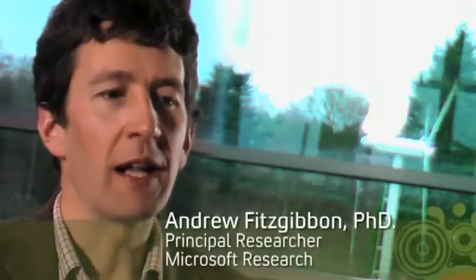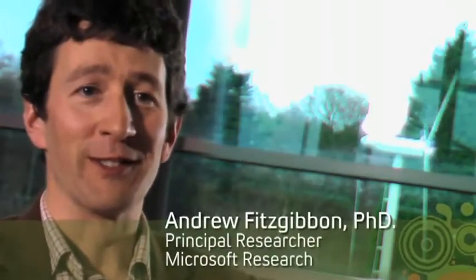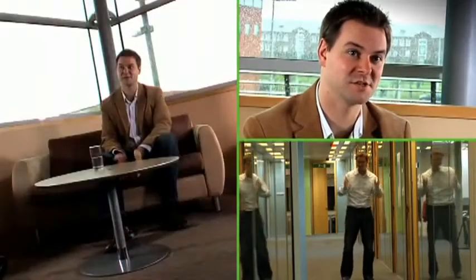What Natal does is it evaluates effectively trillions of body configurations every frame. We've made it do that 30 times a second. The person playing with Project Natal doesn't need to change their actions or change their behaviors to fit the technology — Natal technology actually changed itself to fit the way that the player plays. I think this is one of the most successful applications of machine learning and computer vision that's ever been deployed.